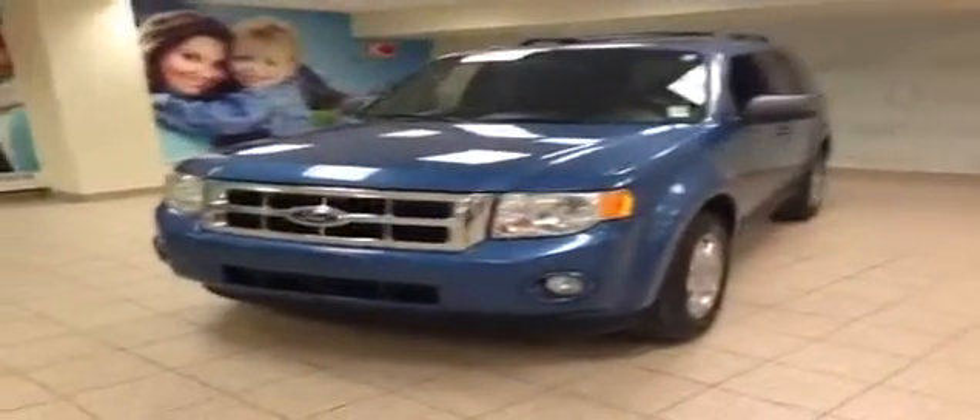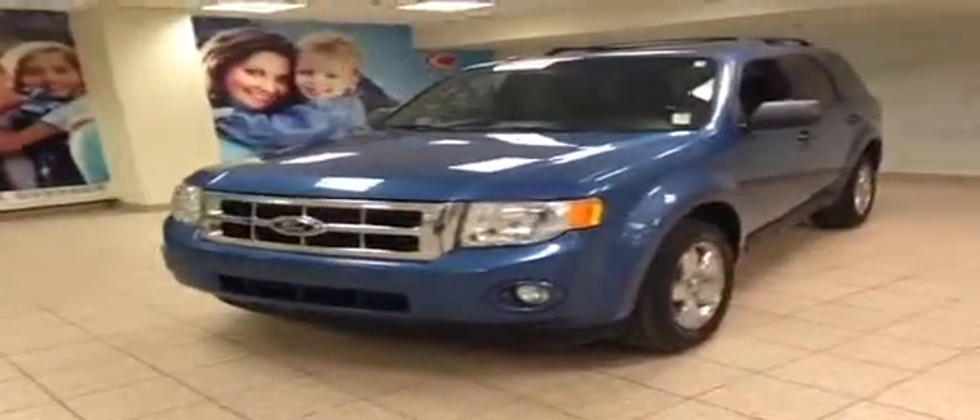Here is a 2009 Ford Escape XLT with a blue exterior, fog lights, daytime running lights, alloy wheels, roof racks, and keyless entry with a rubber pad.